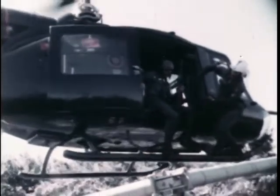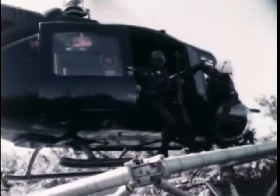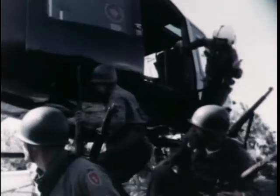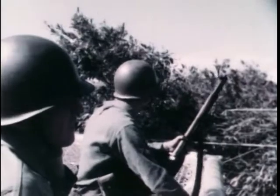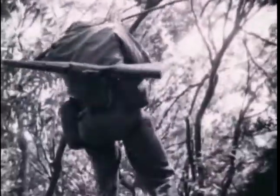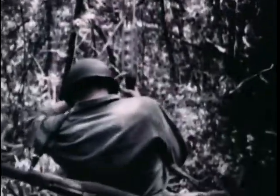First, the platform shows how it can be used as a debarkation point for fully equipped troops. Using a special braking device on their ropes, the troops rappel swiftly down from the platform to the jungle floor with their weapons.